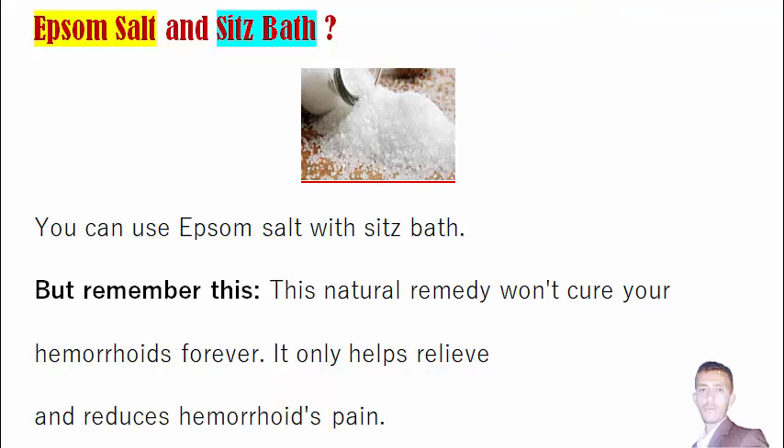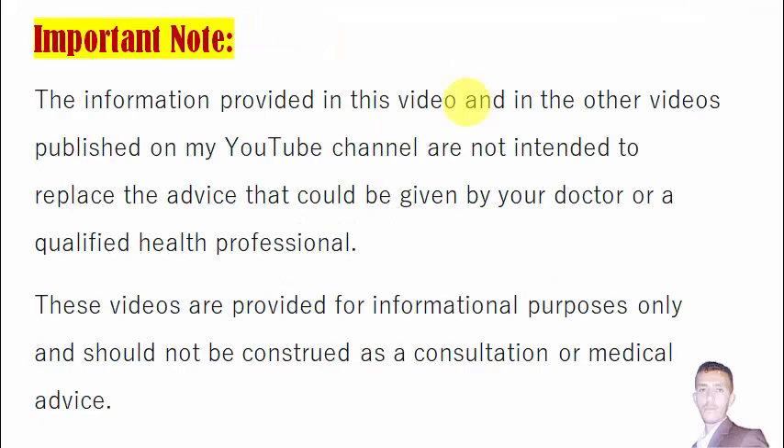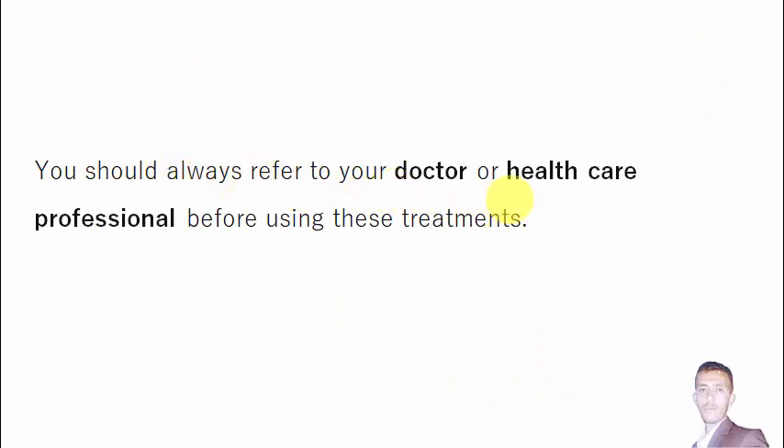Now let's dive into the content of this video. But first, I have an important note about the information I am going to share. The information provided in this video and on my YouTube channel is not intended to replace the advice of your doctor or a qualified health professional. These videos are provided for informational purposes only and should not be construed as a consultation or medical advice. You should always consult your doctor before using these treatments.